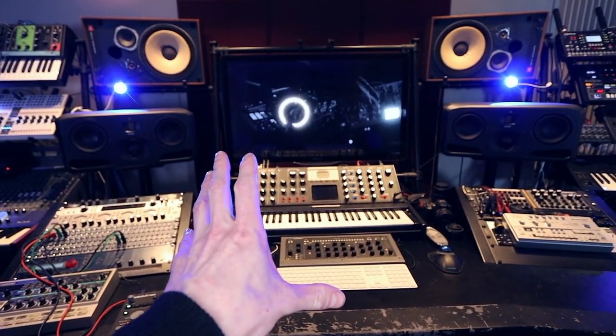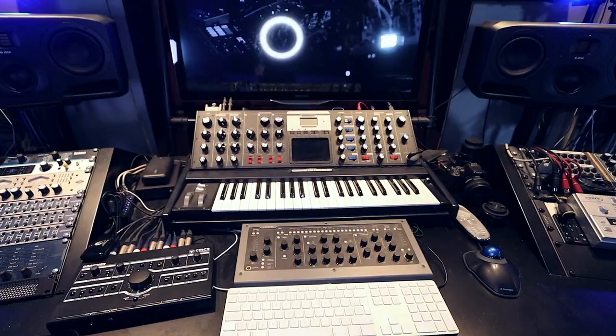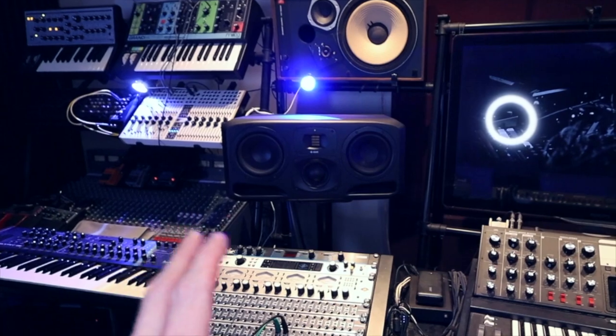This is the middle section of my studio where I do most of the work — mix, master, and produce. The studio desk from Unterlasch is the equipment I use the most. My Minimoq Voyager, and the Console One which works with plugins — it's amazing.